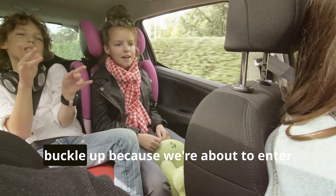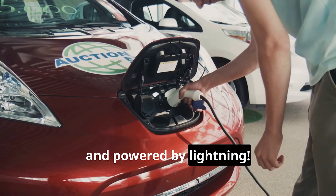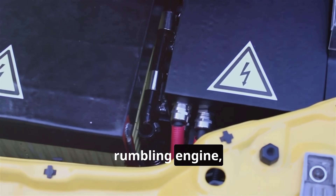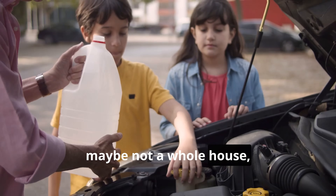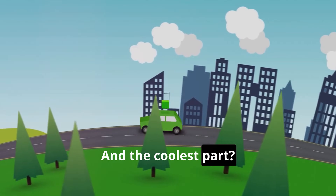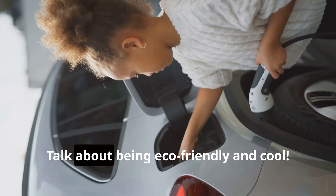Buckle up, little speedsters, because we're about to enter the supercharged world of electric cars. These babies are like the superheroes of the car world — sleek, silent, and powered by electricity, which is pretty darn close to lightning. Instead of a big rumbling engine, electric cars have batteries that store enough energy to power a house — well, maybe not a whole house, but you get the idea. These batteries are like giant energy drinks for your car. When you plug an electric car in to charge, it's like giving it a delicious smoothie made of pure energy. No more smelly gas stations, just pure electric power — talk about being eco-friendly and cool.